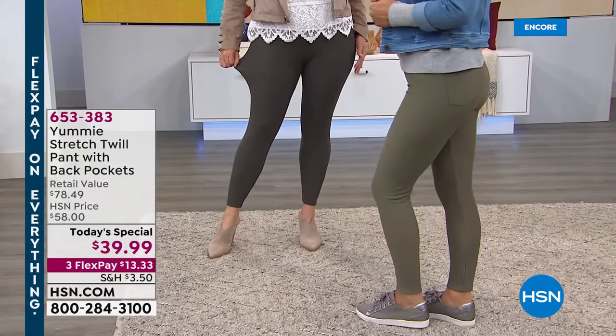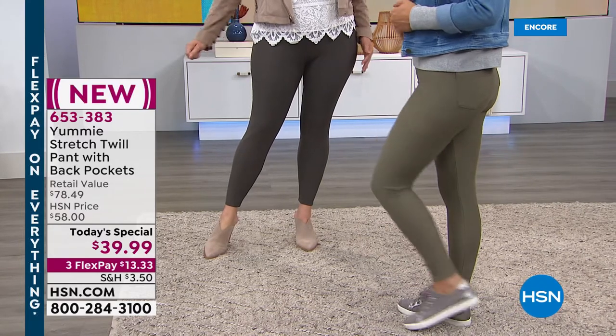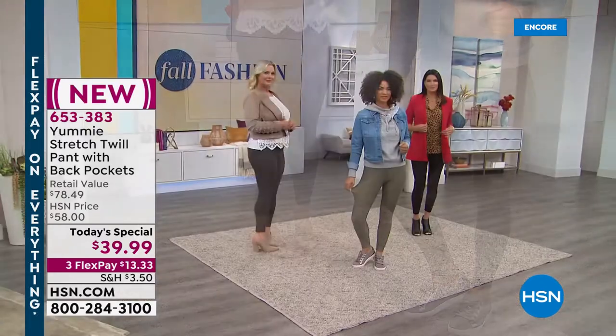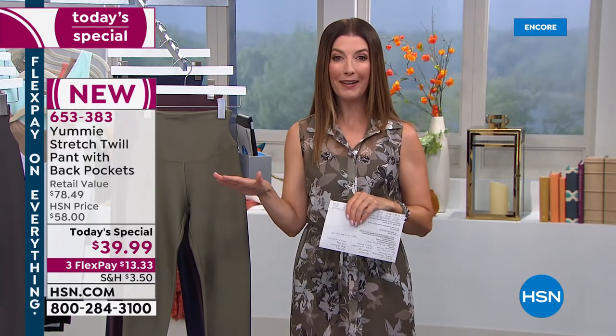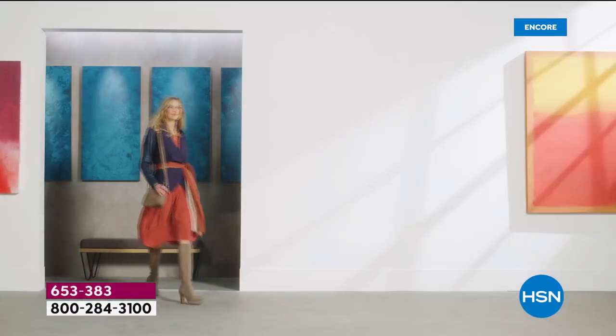We've got all that wonderful information on our website at hsn.com. If you are placing your order, go right to our website — we are very busy. A lot of you are also placing orders over the phone. Use automated ordering or get out the HSN app. And we'll show you some other great ways to wear your brand new stretch twill pant from our one and only brand Yummy.